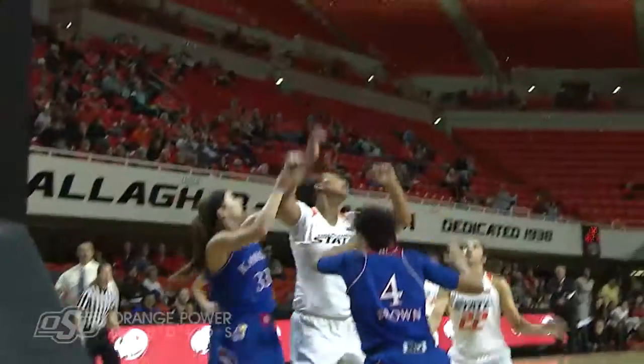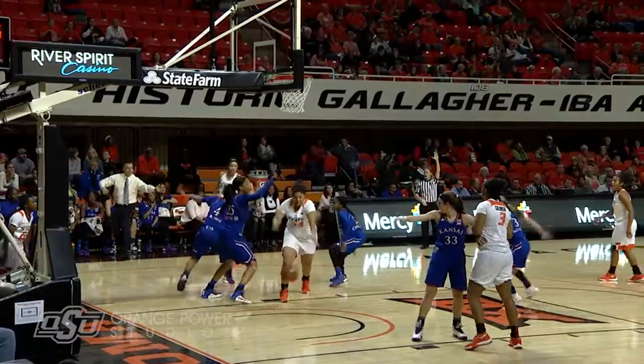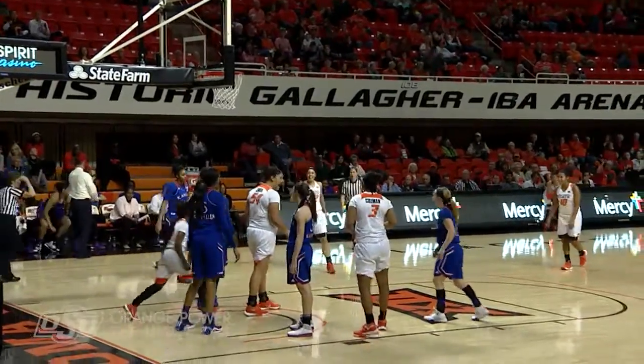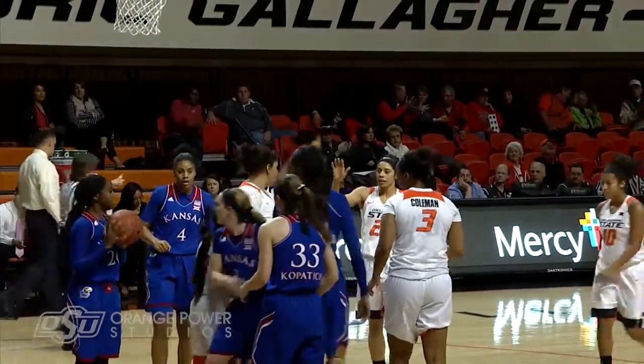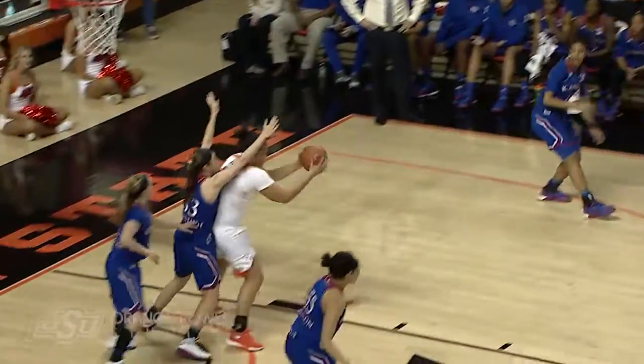Down low goes Coleman, Coleman up — missed the shot. Offensive rebound, Brittany Martin, the putback is up and good. He's much more animated here in this one. On the inbounds, it'll be Kaylee Jensen with a bucket on the inbounds and the foul. You've got to give teams credit — they're finally figuring the Cowgirls out a little bit with that inbound.